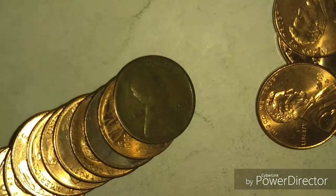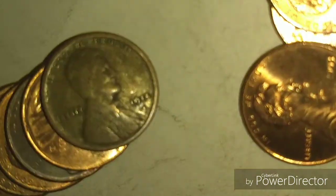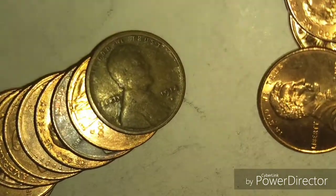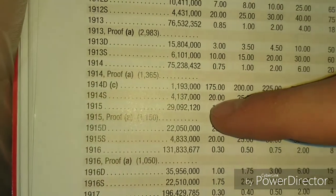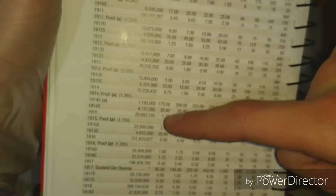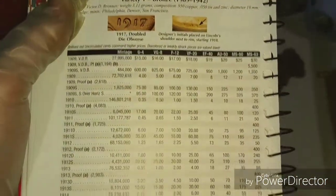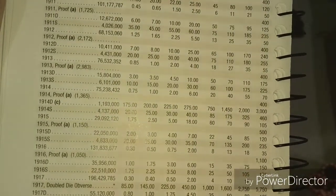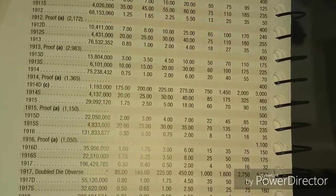Tyler had a heart attack because he saw this, but hold your hearts for a second because it's actually an S. It's a 1914S — 4 million minted, a $20 coin in G4 condition. I would say this is in about F12, so that's about a $30 coin.